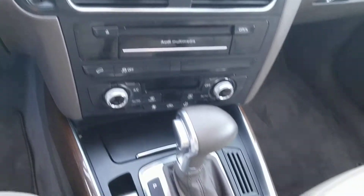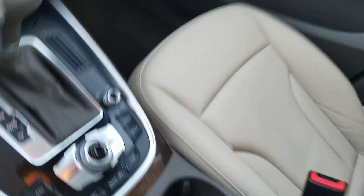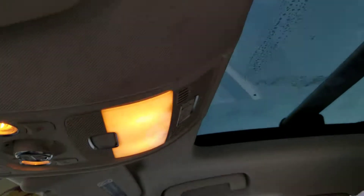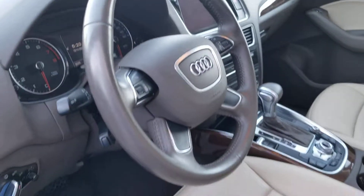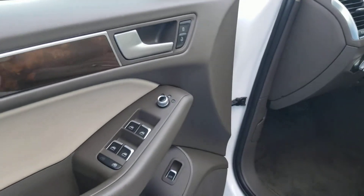It also features satellite radio, iPod and MP3 input, Bluetooth, CD player, aluminum wheels, dual-zone AC, and remote trunk release.